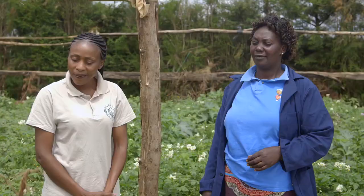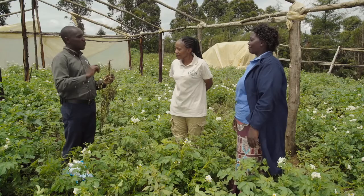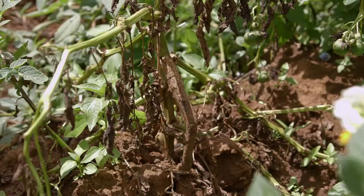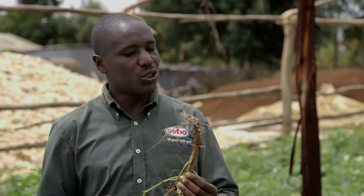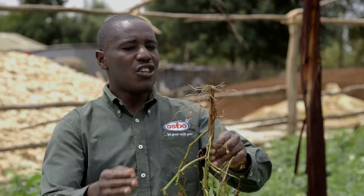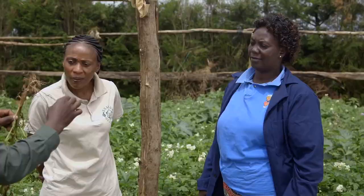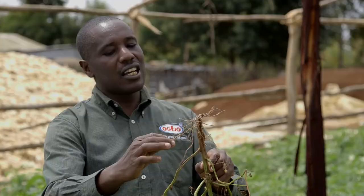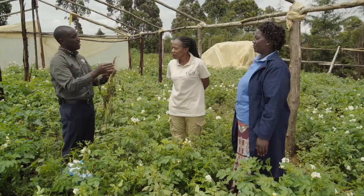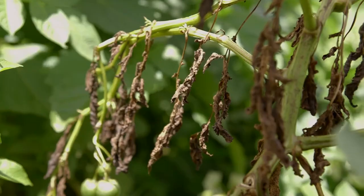For diseases, the first is potato cyst nematode, which has become a very big challenge. The simplest way to diagnose it: when you uproot a crop that has withered, go to the roots — these roots have some galls. One of those galls makes the whole root system unable to perform its function. When the roots are affected, the crop cannot get nutrients from the soil, and you will see the crop withering.